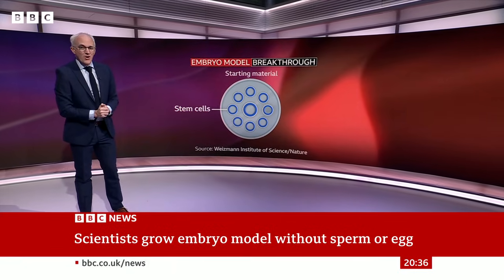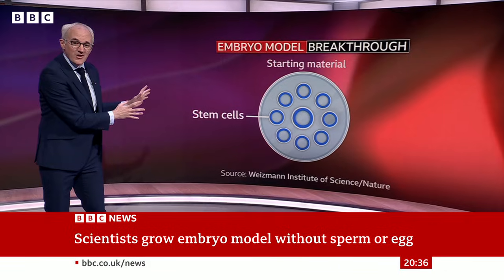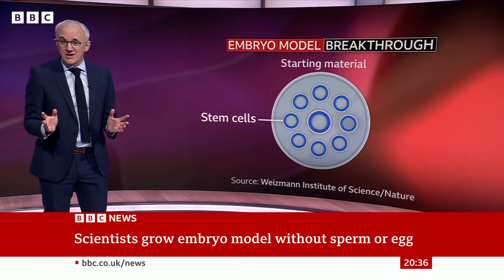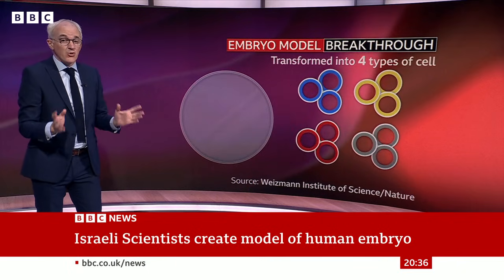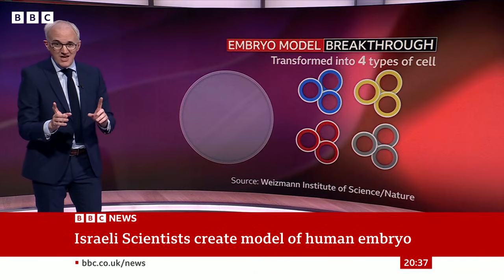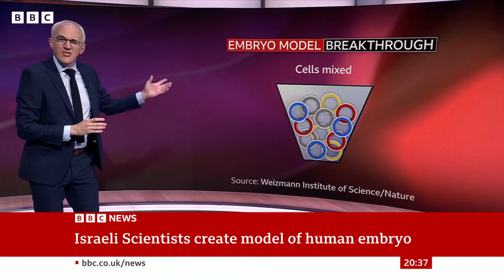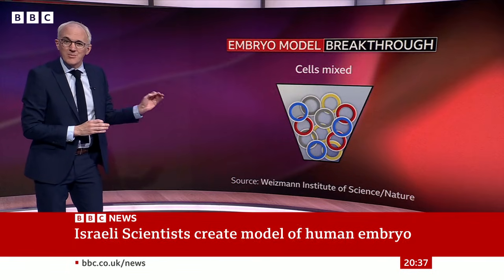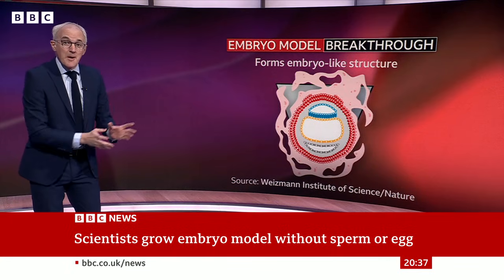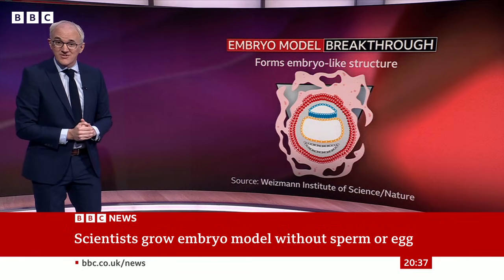There are no sperm or eggs involved. Instead, scientists start with human stem cells, which have the potential to become any type of tissue in our body. These are then transformed into the four types of cell you'd find in an embryo that was just one week old. Then 120 of them are mixed together — they start off as a jumble, but as they grow, they start to organise themselves, mimicking what a real embryo would look like 14 days after fertilisation.